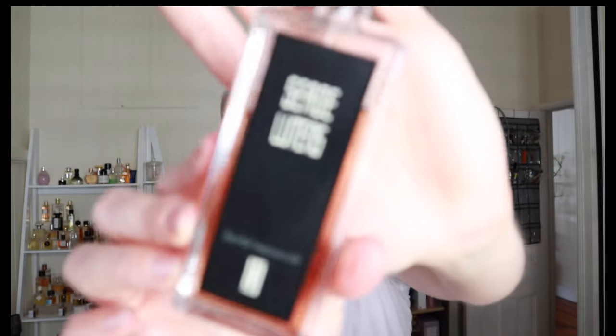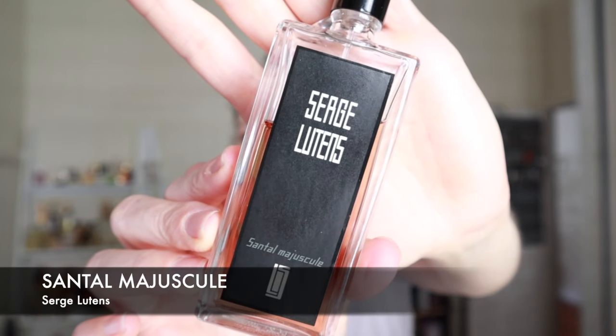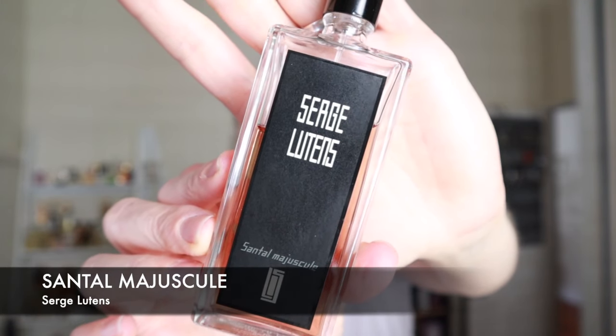The next one I'm not going to talk very much about because I've harped on about it enough. It is Santal Majuscule, and you all know I love this — it's in my top five for sure. It's a sandalwood fragrance with some rose in there, and it has a cacao note on top which just gives it a darkness. I cannot get enough of this fragrance. It's so, so good.